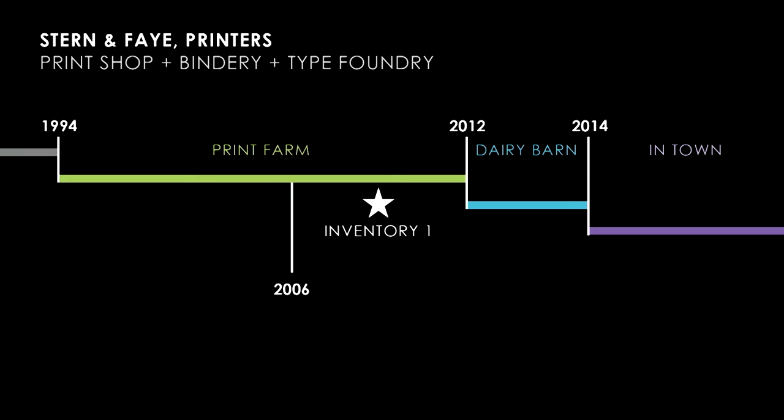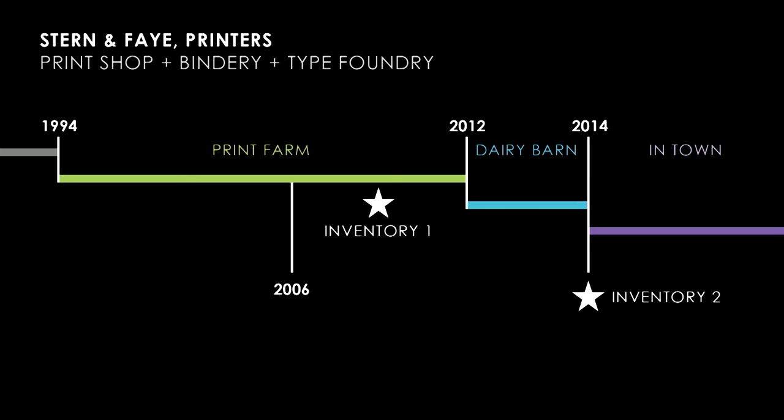This inventory allowed Jules Fay to very carefully downsize the studio into a size more manageable for a sole proprietor. She moved it closer into town to what we refer to as the dairy barn, where she existed for a couple of years. It was in 2014 that we did the second group of inventory so that she could downsize yet again and truly move into town. The time period I'm speaking about today is just a very short period in early 2014, between January and March.